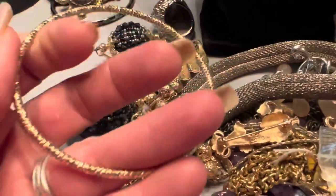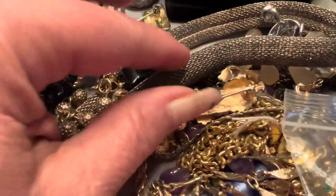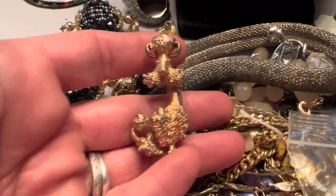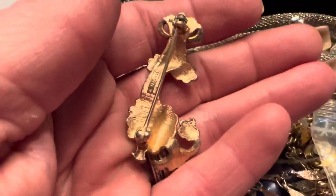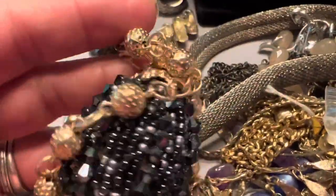This is just a gold tone bracelet. I can already tell this guy's marked. Another poodle pin — let's see what the marking on this one is. Avon.